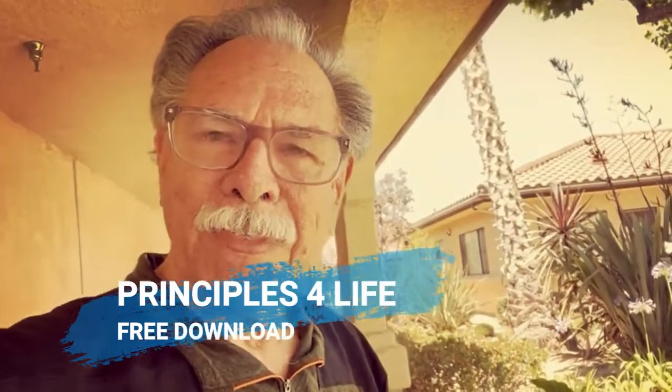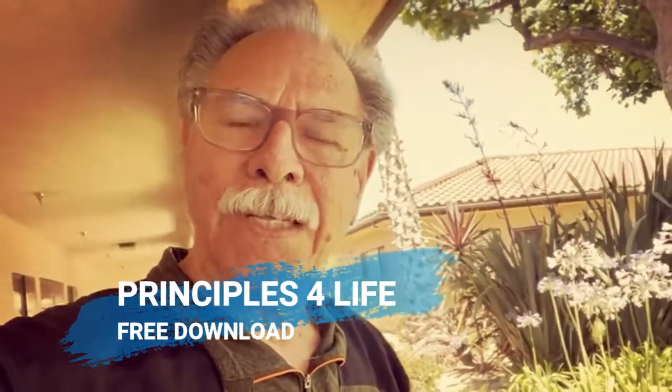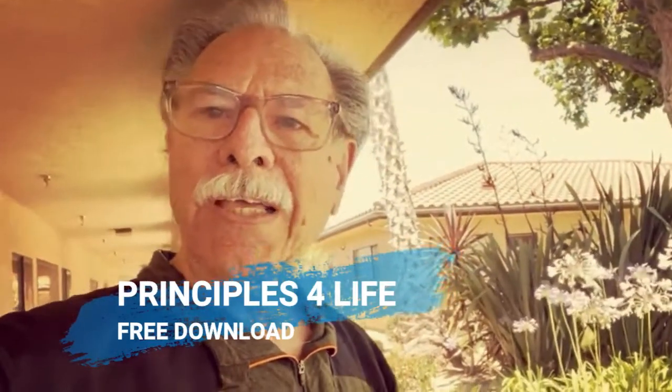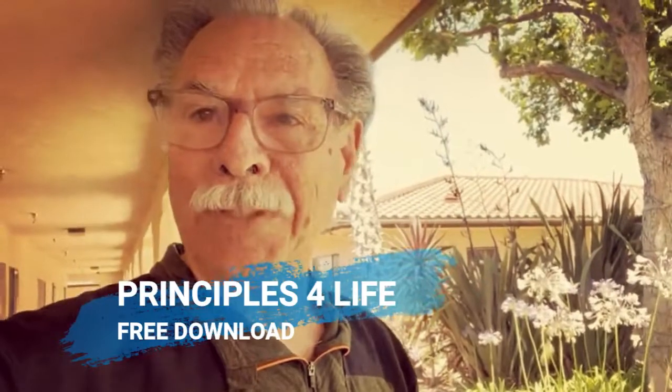Principles for Life, has five years of Bible studies available for you to use in small group, in Bible study groups, even on a one-on-one mentoring basis. But it's designed in a very simple format to be systematic.